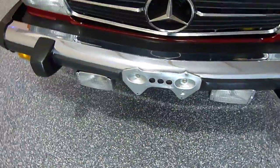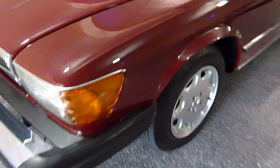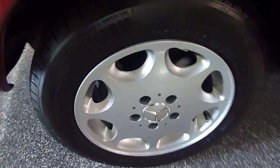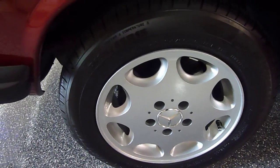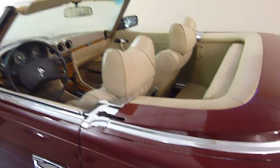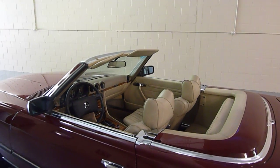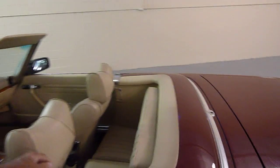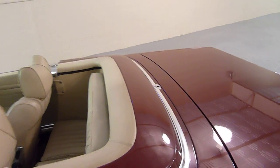It has fog lights and new wheels and tires — Michelin tires. This vehicle comes with two tops: a hard top and a soft top. The soft top is perfect; you can find the still photos and you'll see the condition of it, and it stores right here.